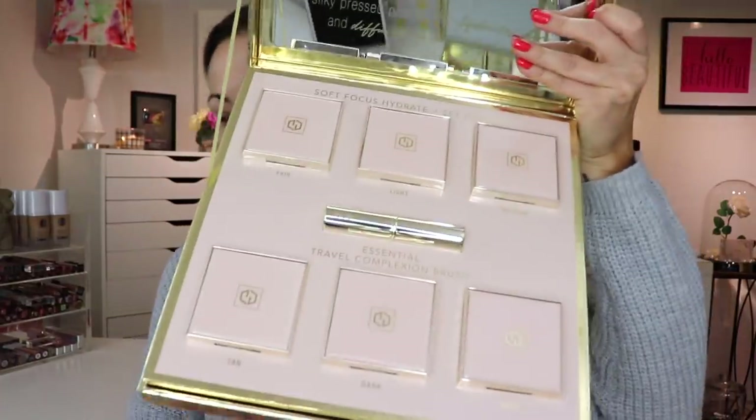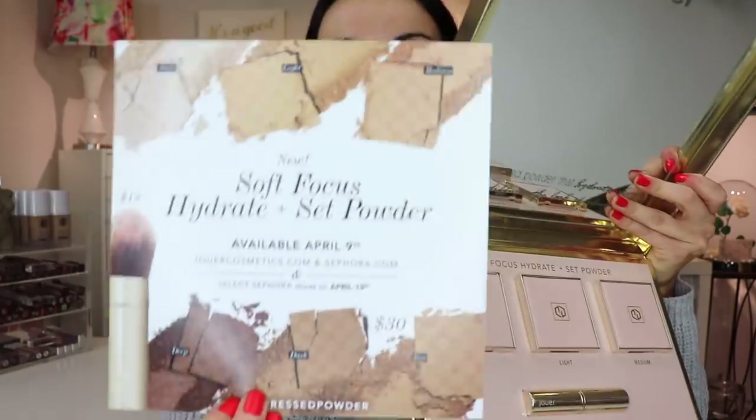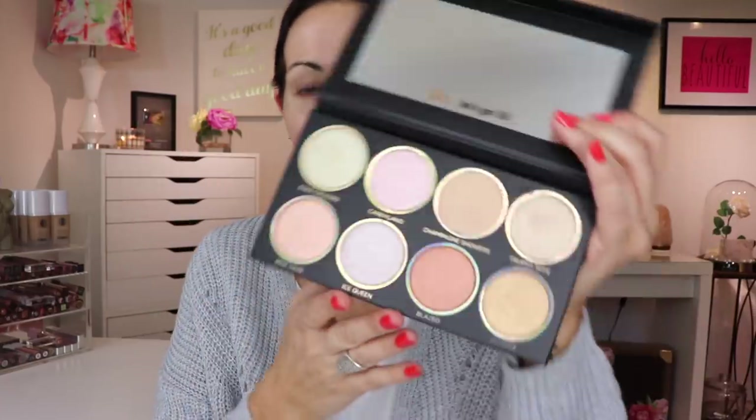I got these in the mail today from Jouer - these are their new Soft Focus Hydrate and Set Powder. We're definitely gonna play with these when it comes time to do powder. They look so pretty, like little works of art. I also have a new highlighter palette I've been using but never on camera - the Glow Getter from Private Society Cosmetics. It's a brand that sent a few things over. It almost reminds me of those exclusive clubs where you need a code. You can get more info at Private Society Cosmetics.